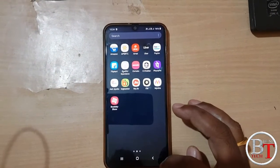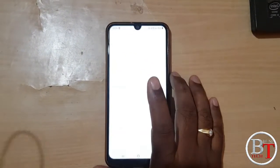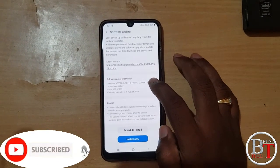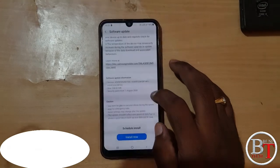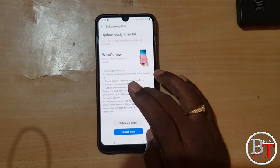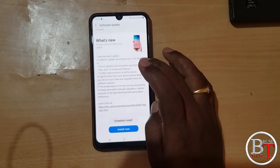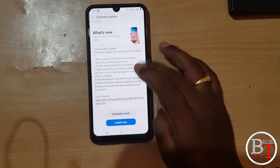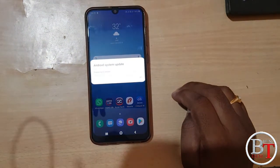Hi friends, welcome to my channel. Today I got the update for Samsung Galaxy A50. The size of this one is 328.02 MB. They have mentioned that the security patch level is August 1st. I have already downloaded the update. This update includes device stability improvements, bug fixes, and security elements included in this security patch.